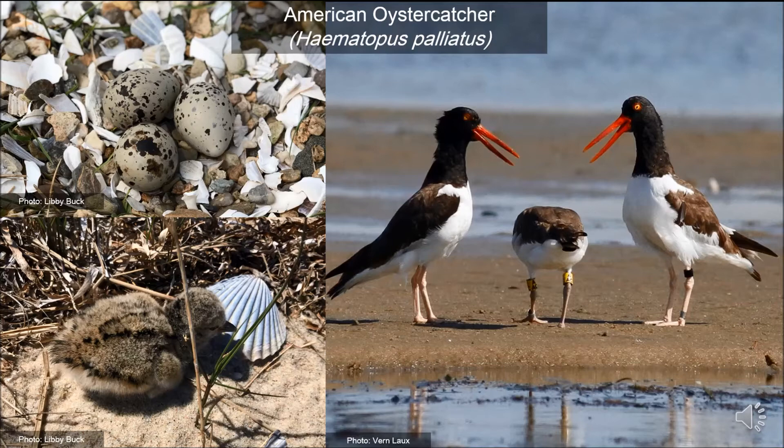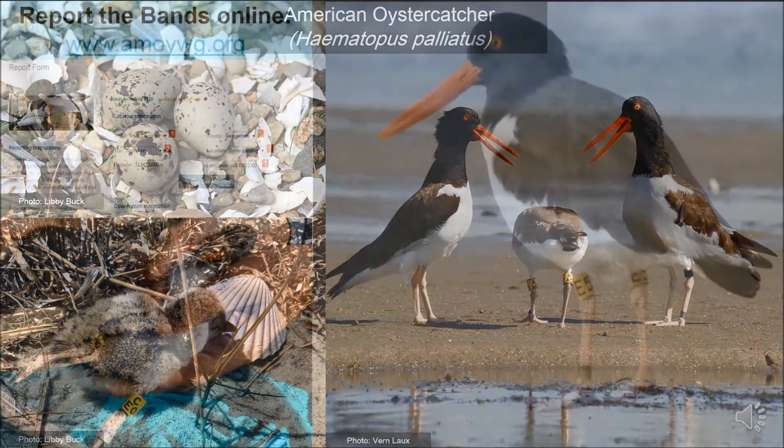They also don't like competition and often spend their day defending their territory from other breeding Oystercatchers. If you were to hear their alarm call, you should know that you are in their territory, and like the advice before, watch your step and walk away until the birds settle down.